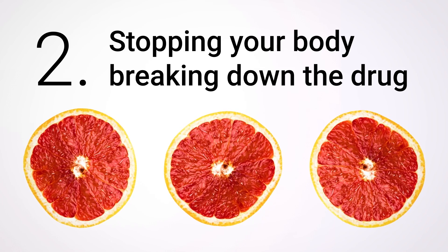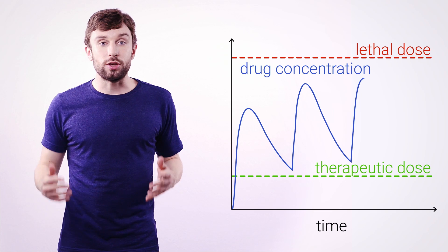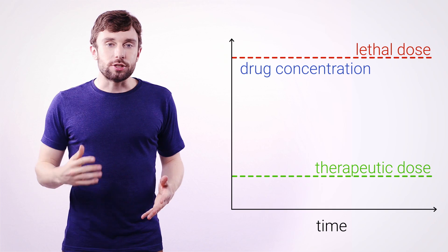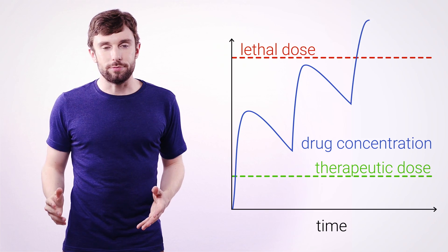Second: stopping your body breaking down the drug. When you're taking medication regularly, the dose and the period between doses are determined to make sure that you always stay safely between the therapeutic level and the lethal one. Grapefruit stops the breakdown of the drug in your liver, and that means that over time you can slowly build up to a lethal dose of medicine.